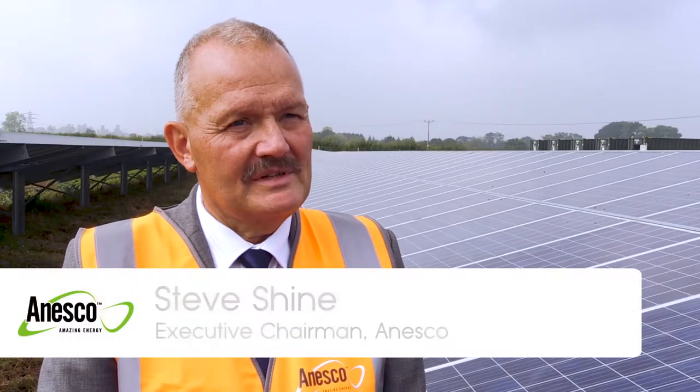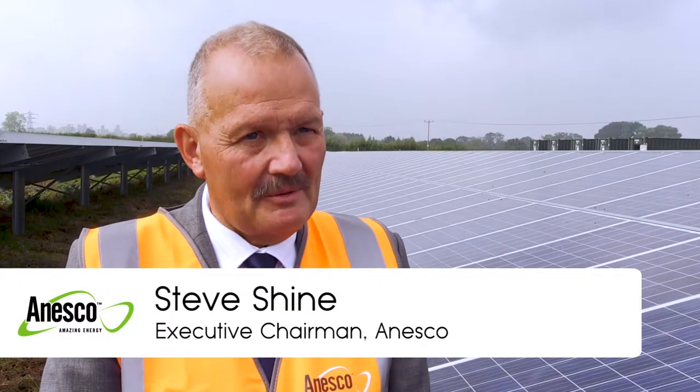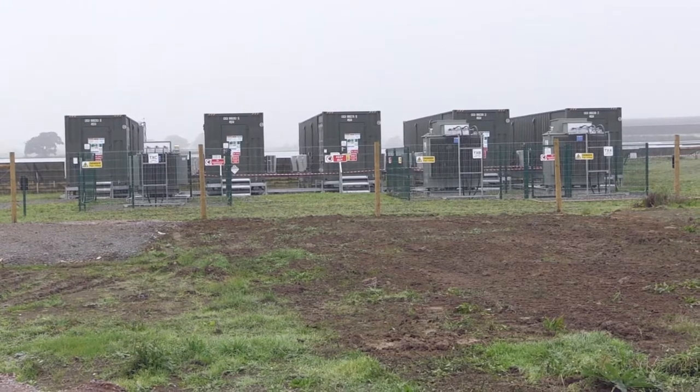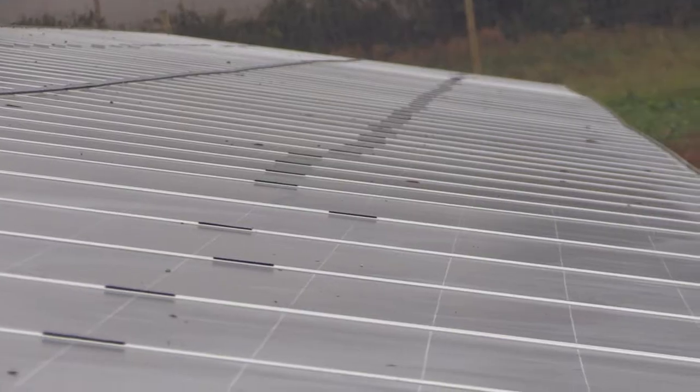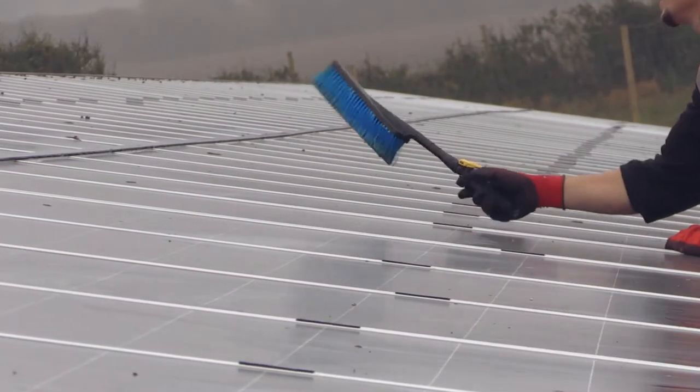The solar panels are 10 megawatts, completely subsidy-free, first of its kind. It absolutely completely re-engineered the way that Britain has been building solar farms. It's all about actually reducing the amount of carbon in the atmosphere.